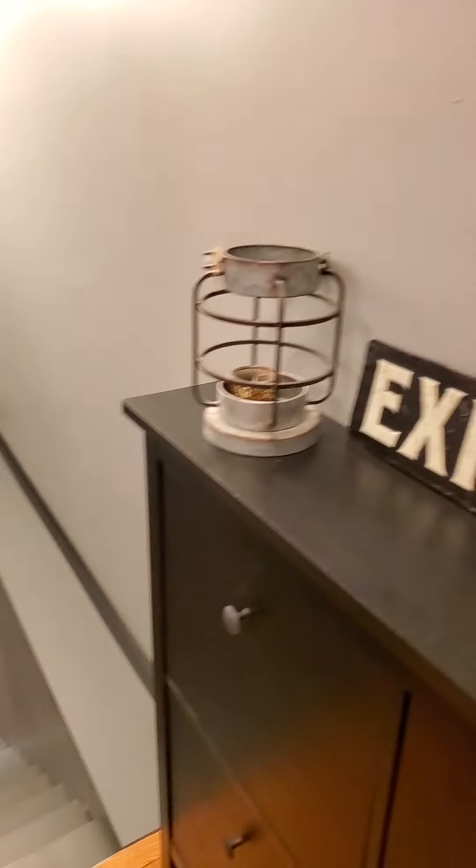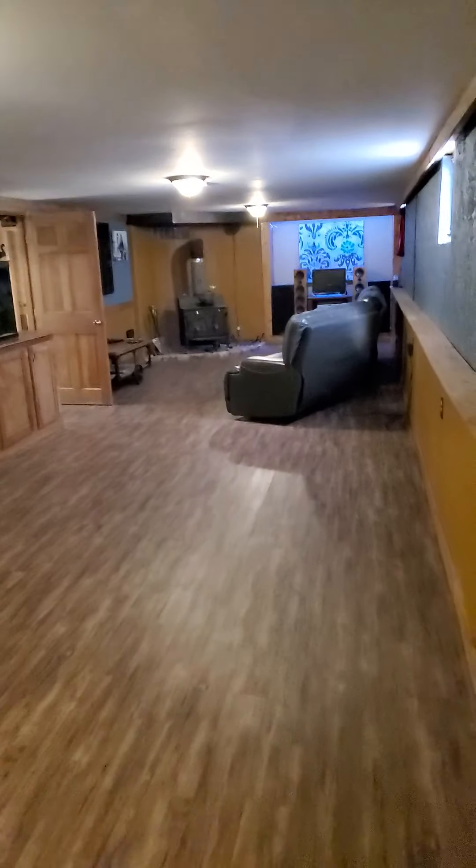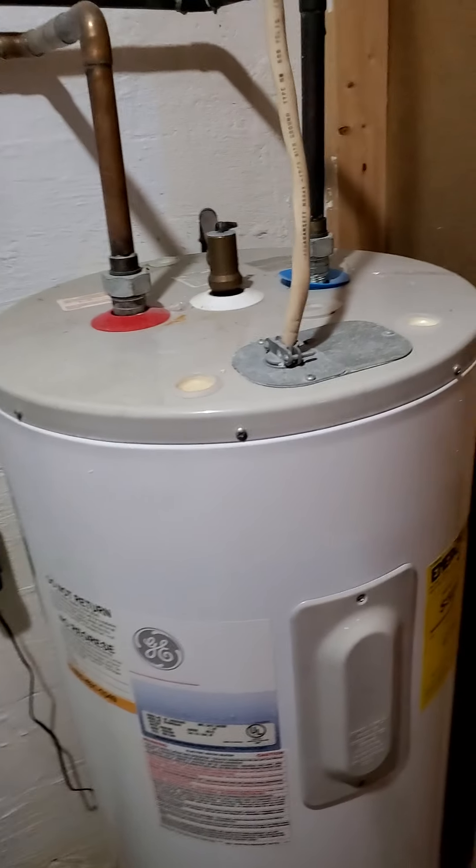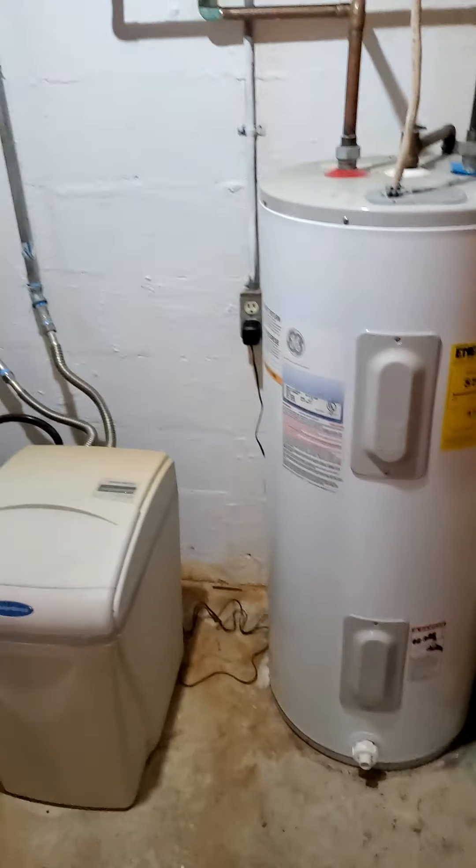Let's take a look at the basement. All right so we have the basement down here. A little bar area, a little nook for storage, and more storage. Okay so here's the water softener, the well pump, and the water heater. Water heater looks new, so that looks good.